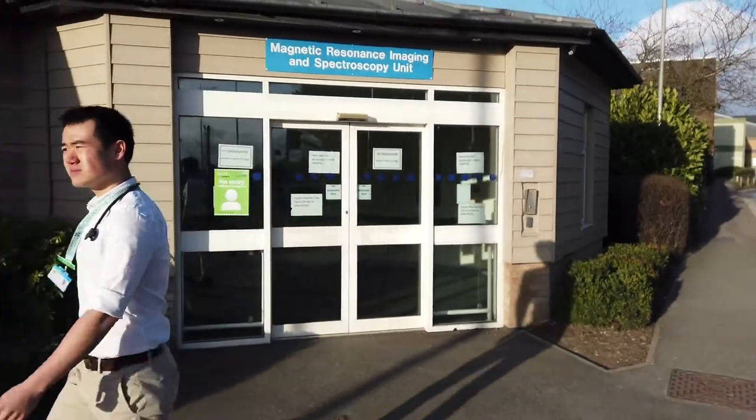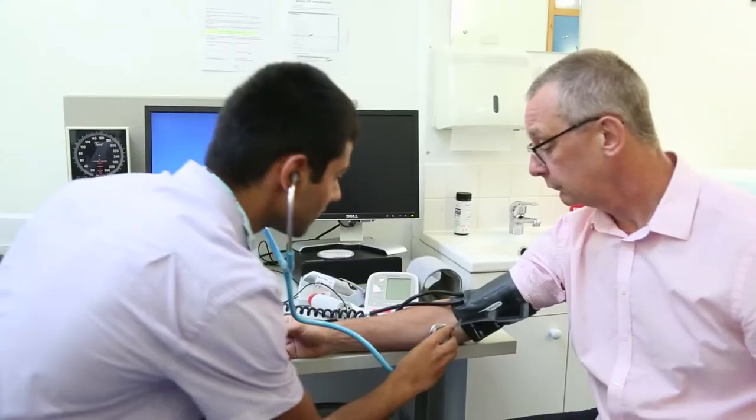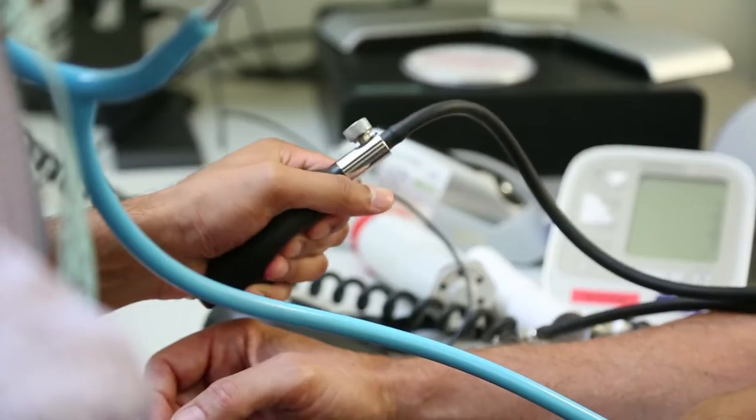I feel privileged to study medicine at Cambridge. The first three years are pre-clinical and give a really thorough grounding in biomedical science. Years four to six are the clinical years and provide loads of opportunities to learn from real patients.